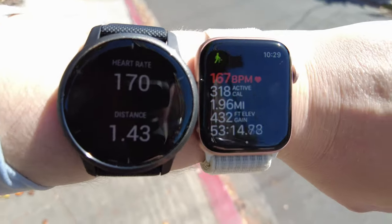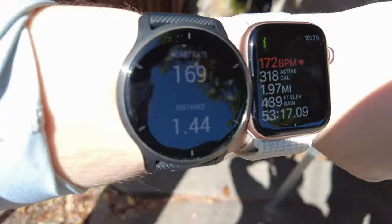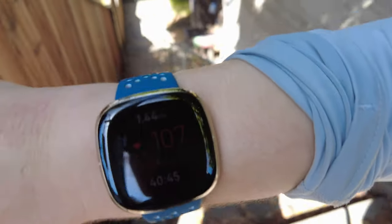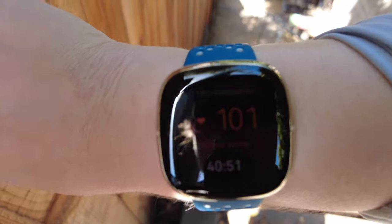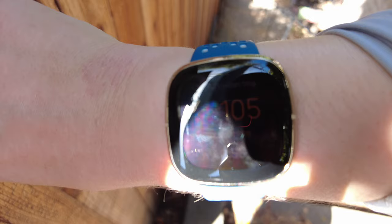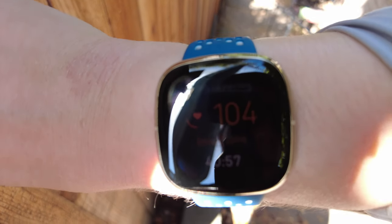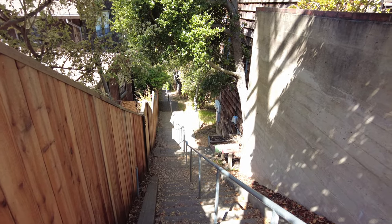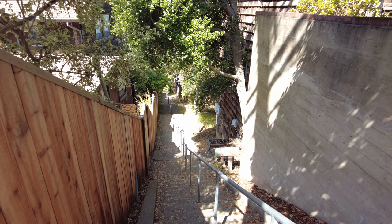The Apple Watch and Garmin Venue 2 have both been extremely consistent with their heart rates. The Fitbit Sense is reading 98, 105, 107, 100 - very inconsistent. I hope this helps you make a decision. This is also a follow-up to my previous Sense vs. Versa 3 video.